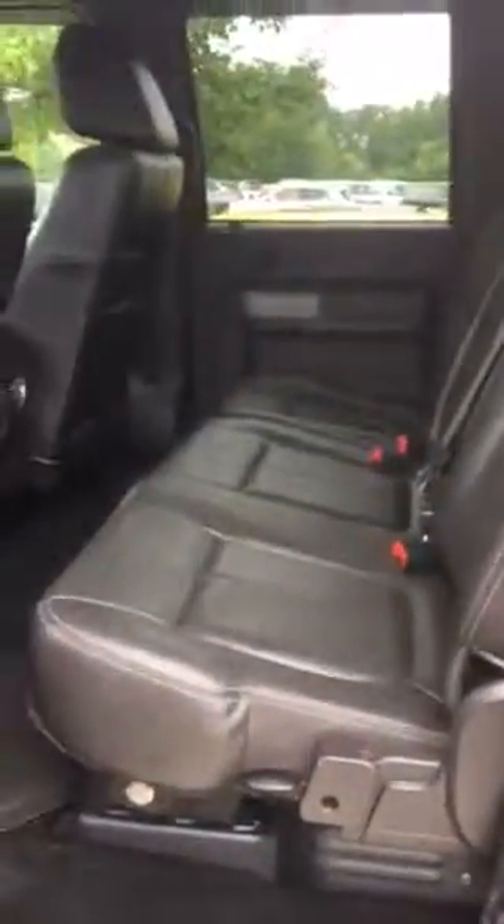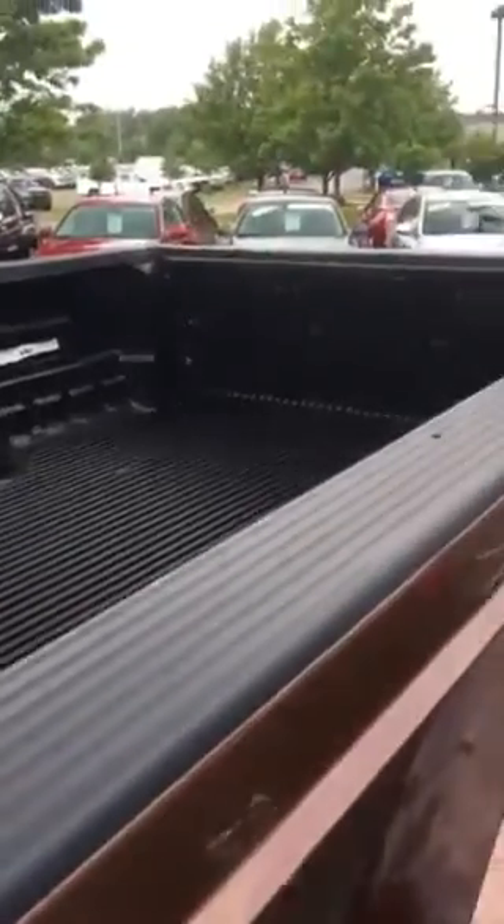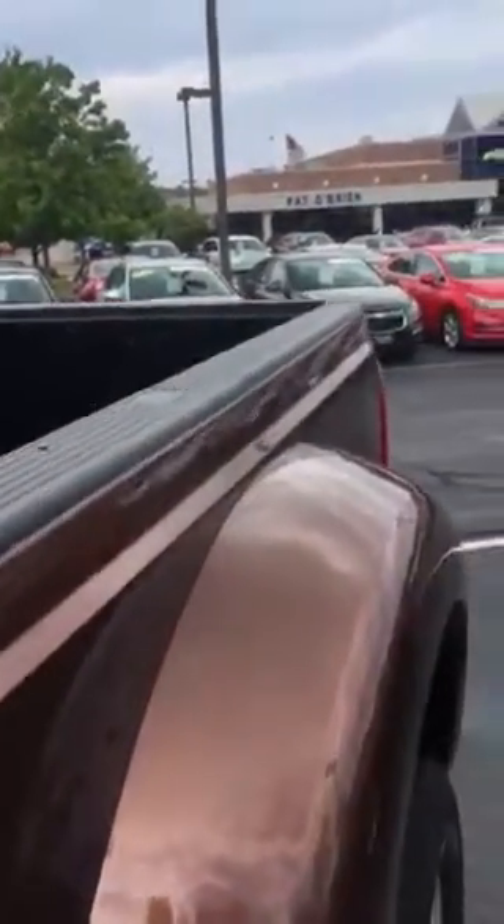I'm going to take a quick look into the back seat for you. Get the window in the back. Here's the bed liner — the plastic bed liner you were asking about.